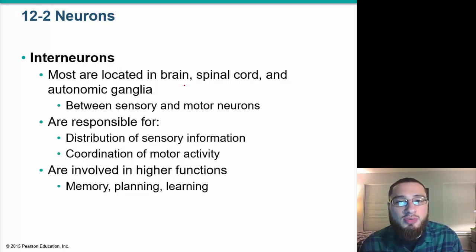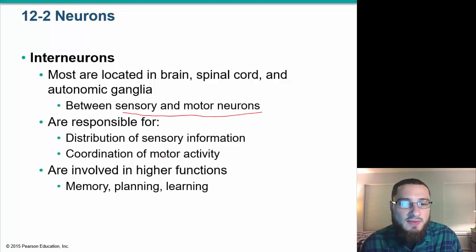Interneurons are mostly located in the brain and spinal cord, between sensory and motor neurons — they are the in-between neurons. They are responsible for the distribution of sensory information, coordination of motor activities, and higher functions such as memory, planning, and learning, playing a major role in the brain.